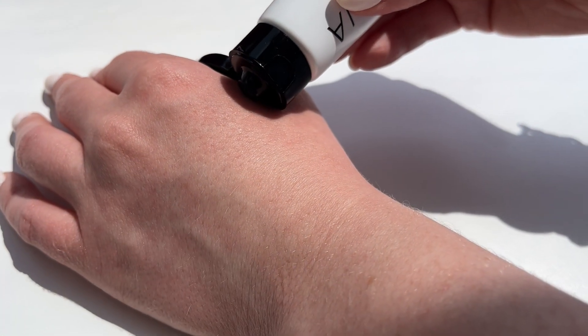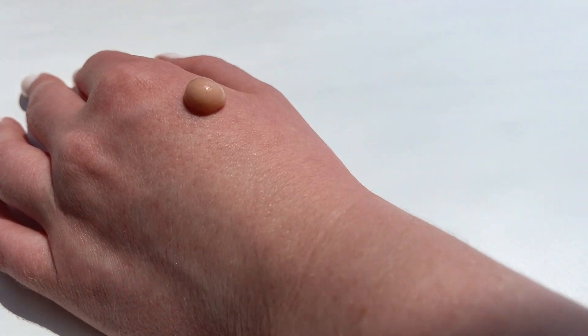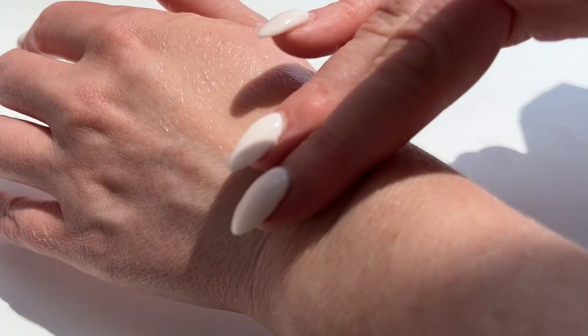We love this product because it has that old-school silicone feel without having any silicones at all. It's a true hybrid product because it protects and perfects your skin while also nourishing, hydrating, and plumping all at the same time.